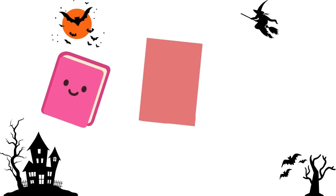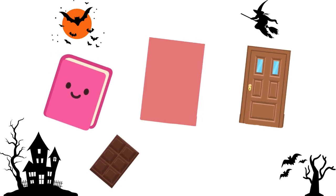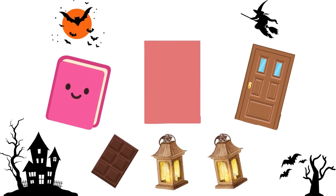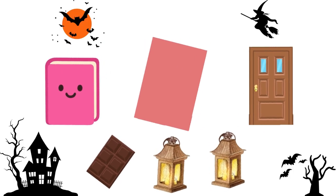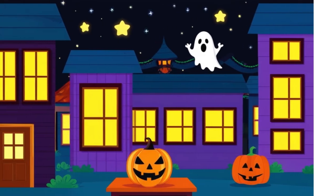Halloween books, doors, and even chocolate bars are rectangles. You might see a rectangle lantern glowing in the dark. Rectangles are everywhere once you look closely.